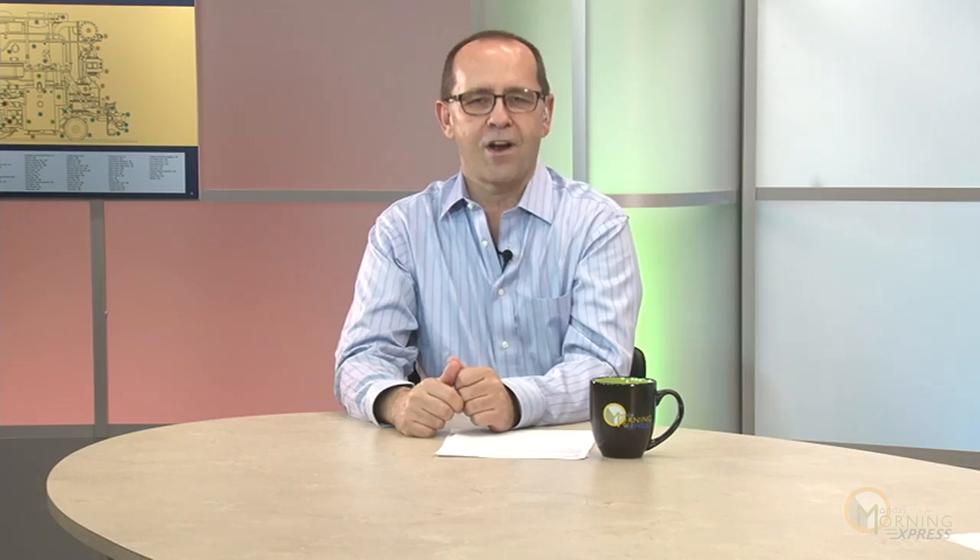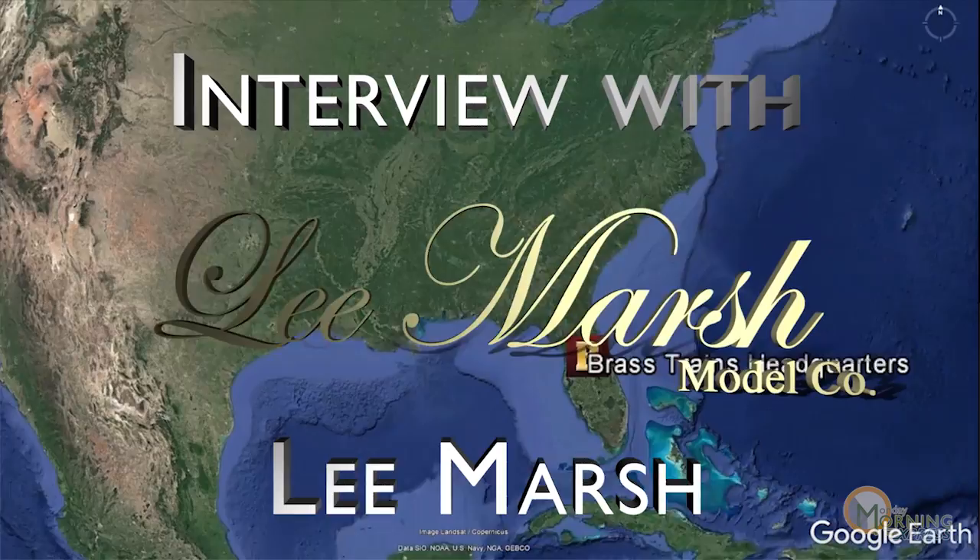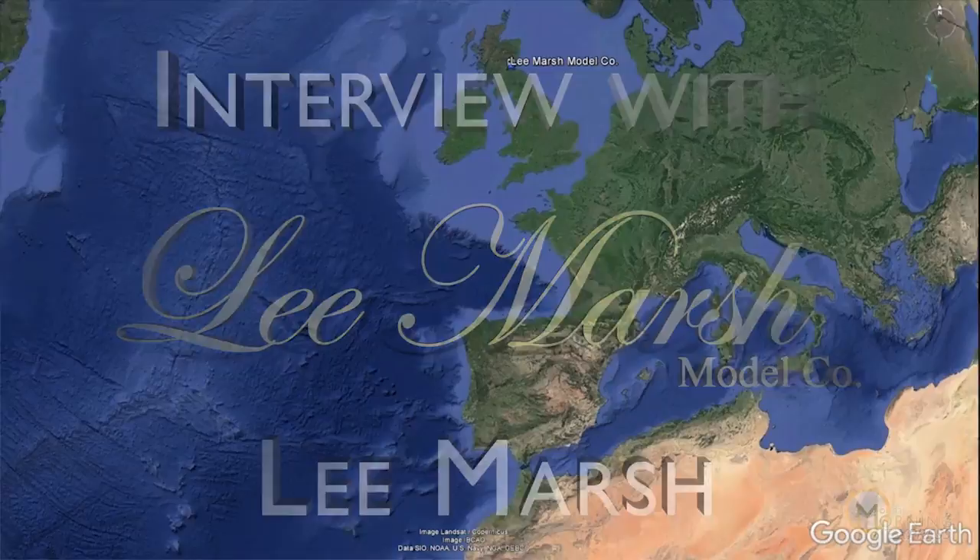Now we're going to talk with Mr. Lee Marsh of the Lee Marsh Model Company over in the UK. Thanks for joining us today. It was good meeting you up at the Expo in Chicago — we appreciate you making that trip and for being a great supporter of the Brass Expo from the get-go. Lee expressed enthusiasm: the hobby really needed something like this, and he's already signed up and can't wait to be there again.